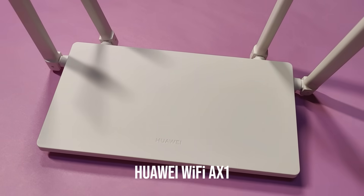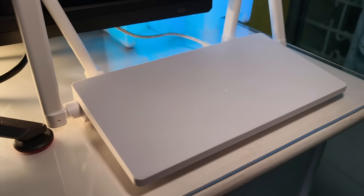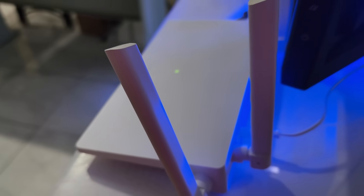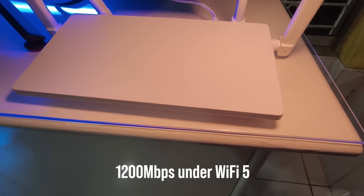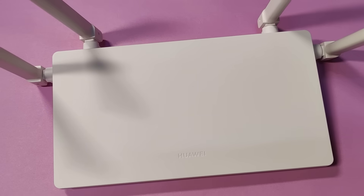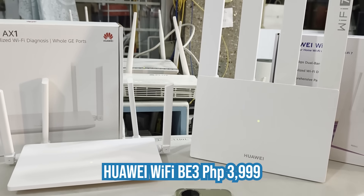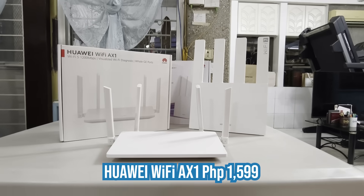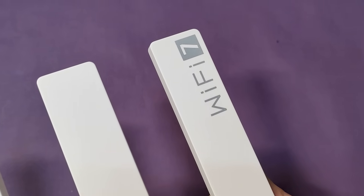The Huawei Wi-Fi AX1 is the BE3's less imposing but just as capable sibling. If you're still on the fence about leveling up from your ISP's router but want to try it out anyway, this is your best bet. While it doesn't get that whopping 3.6 gigabits per second support, you still get a strong 1,200 megabits per second under Wi-Fi 5, the same 2.4GHz and 5GHz dual-band support, visualized Wi-Fi diagnosis, and comprehensive parental control. It also comes at a more affordable price.